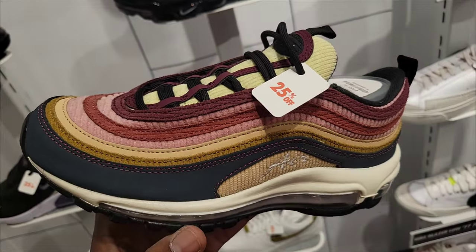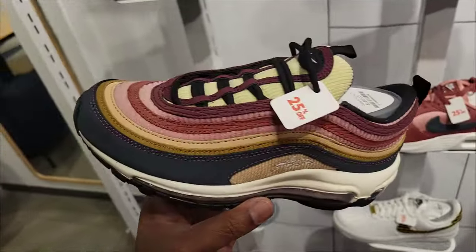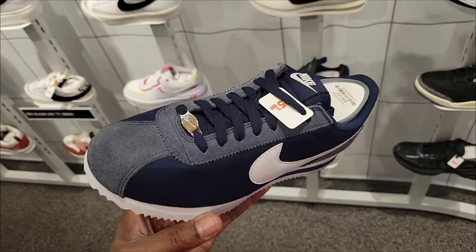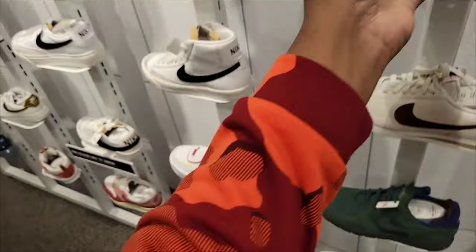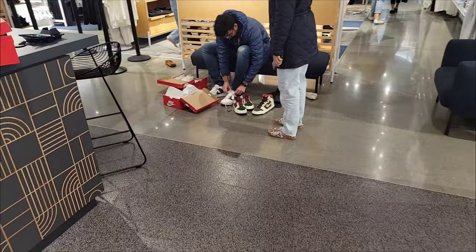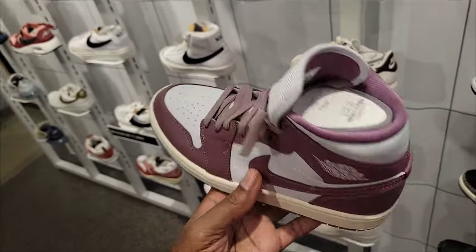My favorite Air Max 97 — the corduroys — definitely fire. Full retail with 25% off, $185. I like this colorway on this Cortez — 90 bucks with 25% off on that, you can't go wrong. My man here is trying on some heat — some dunks and dunk lows, even retros. 25% off the Moises — current price is $125.